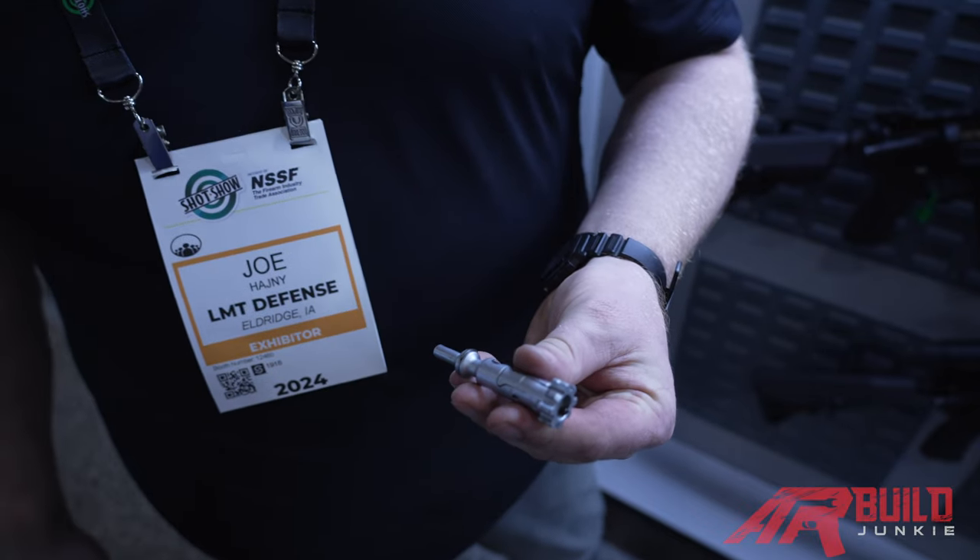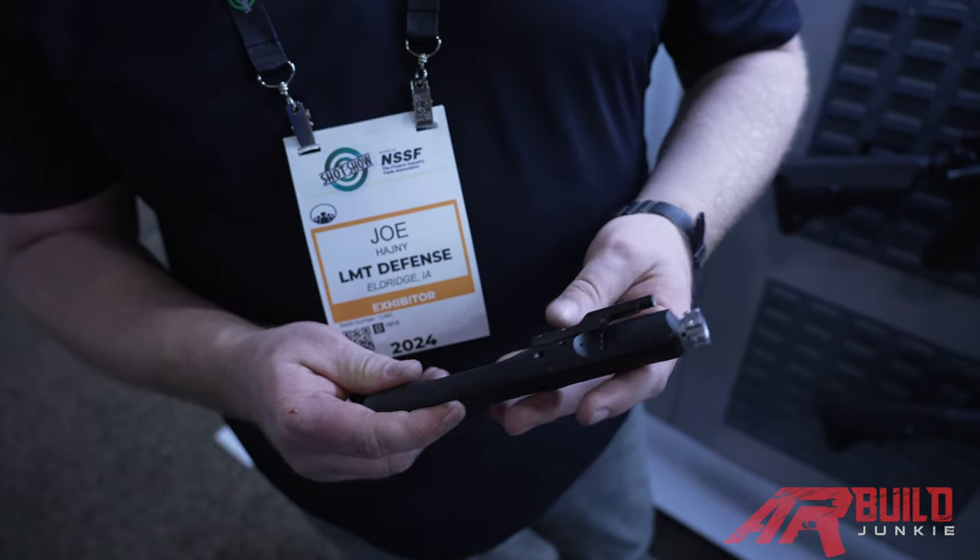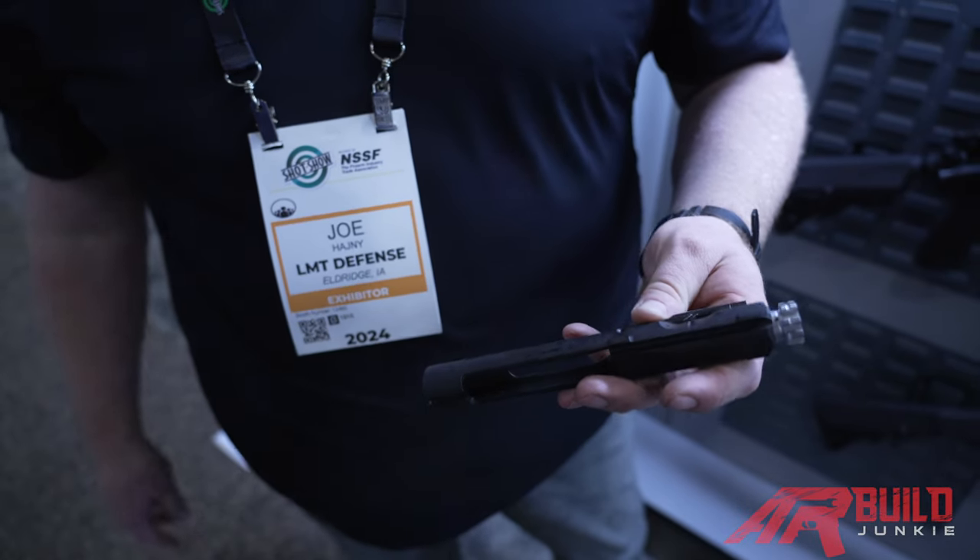And then obviously the lobster tail extractor. So this is an enhanced carrier for those that are looking for a bomb-proof bolt carrier group to use in their duty weapon system.